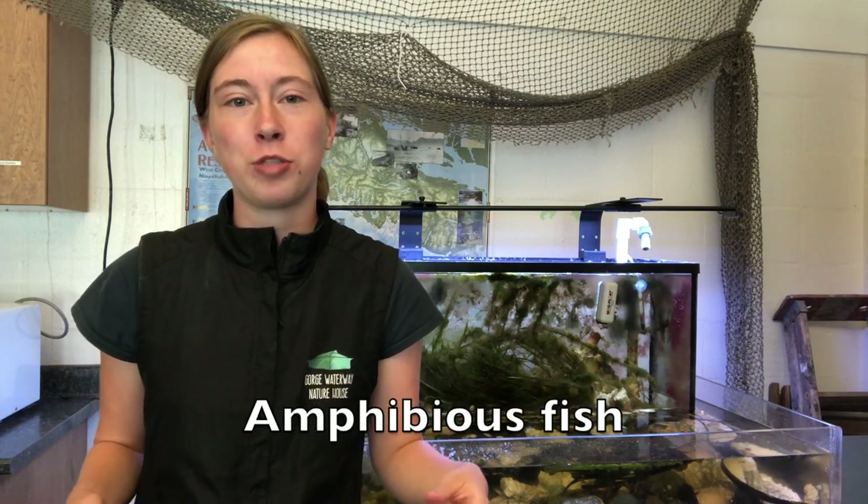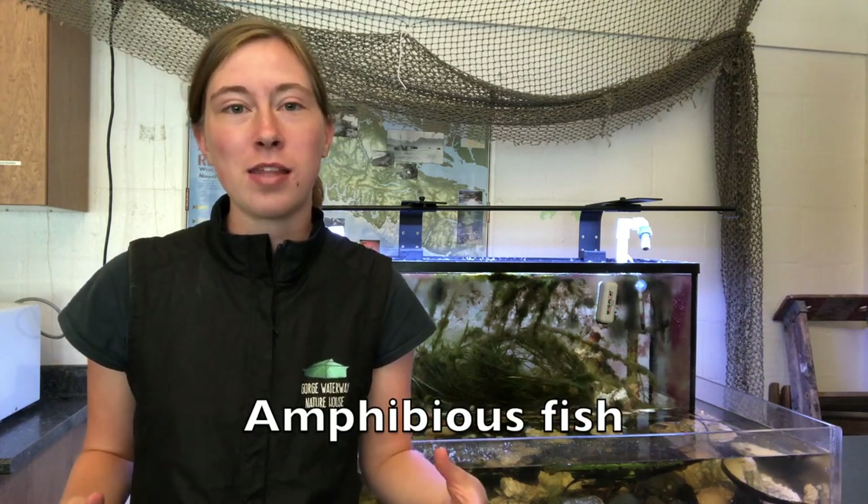Tidepool Sculpin have a really cool adaptation that they use to deal with this. They are amphibious fish, which means that they can survive and breathe out of the water for a short period of time. This allows Tidepool Sculpin to leave a tidepool where the conditions are challenging for them and move over the land to reach another tidepool that's safer.